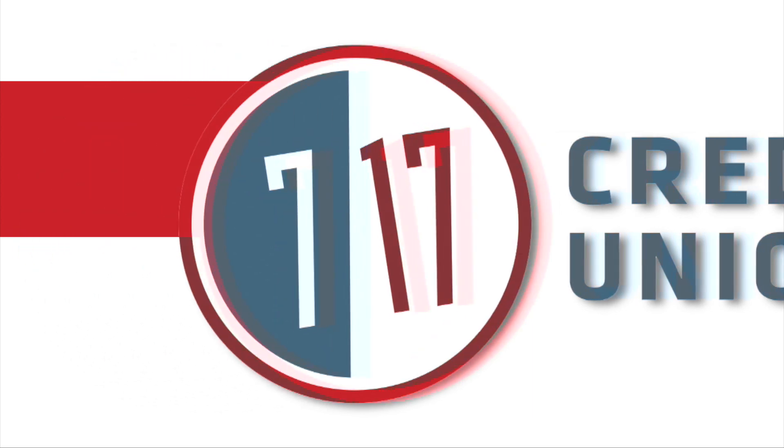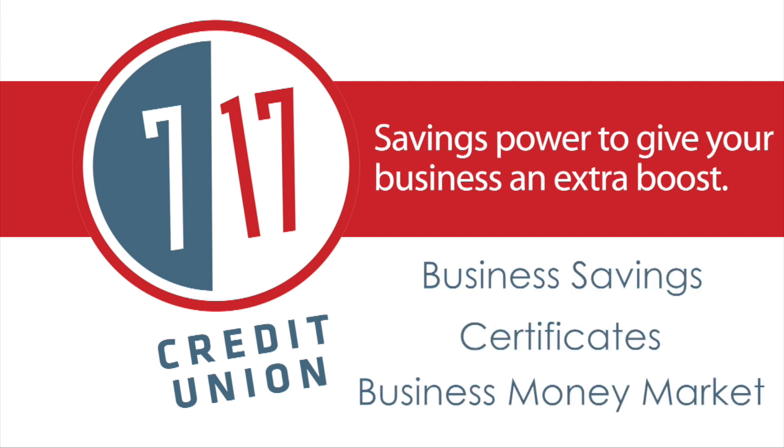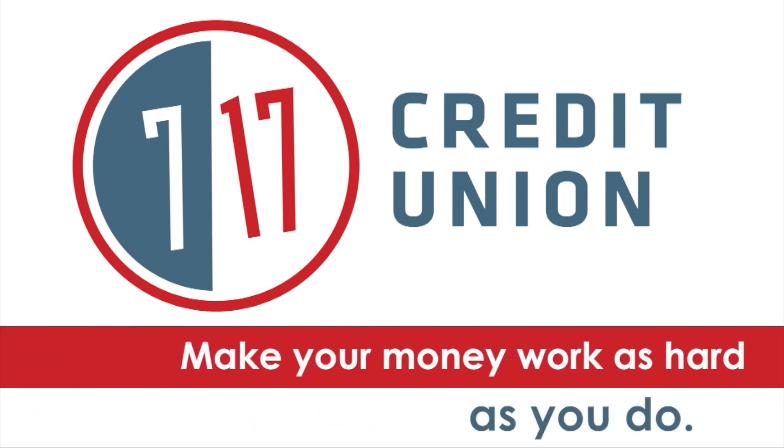717 Credit Union. Savings power to give your business an extra boost. Business savings, certificates, and business money market. 717 Credit Union — make your money work as hard as you do.